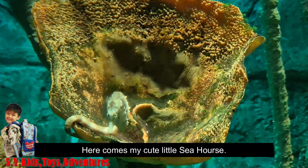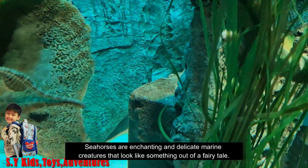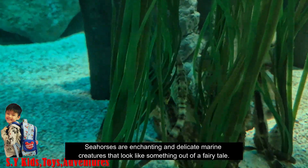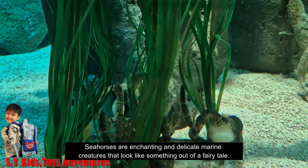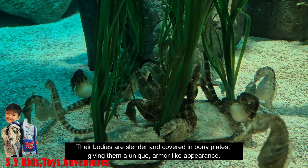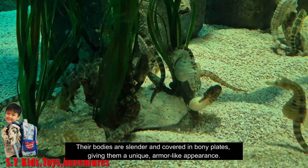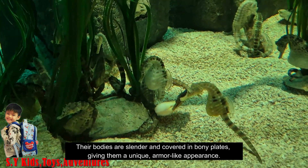Here comes my cute little seahorse. Seahorses are enchanting and delicate marine creatures that look like something out of a fairy tale. Their bodies are slender and covered in bony plates, giving them a unique armour-like appearance.